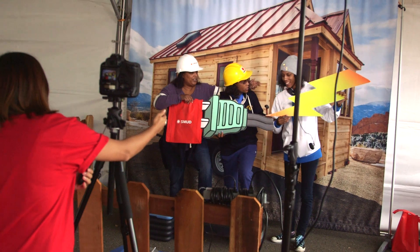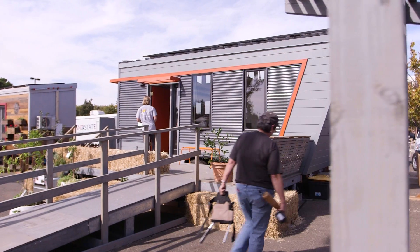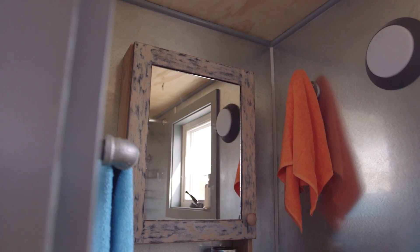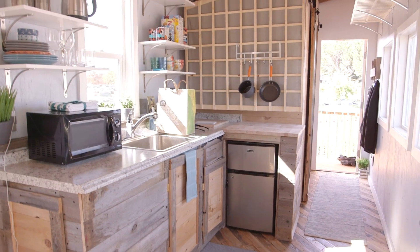SMUD's Tiny House competition was wonderful. We had so many of the public come and attend. A Tiny House is a home which is usually between 100 and 300 square feet, usually on wheels, and it allows people to downsize and minimize their lifestyle while increasing their quality of life.